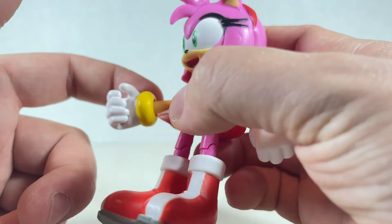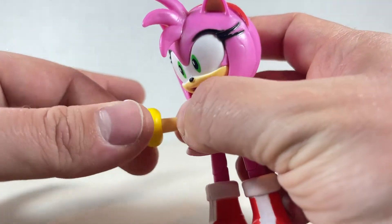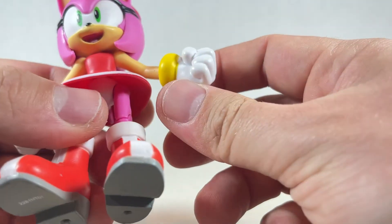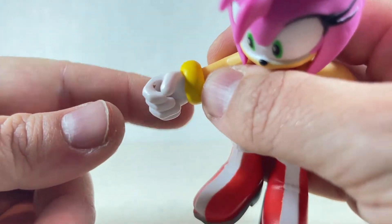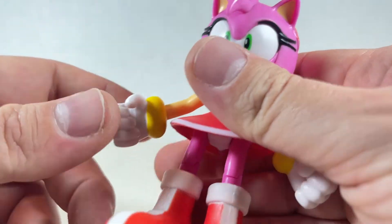She has some good paint on these little wrist gauntlet ring things. I wonder if she wears them to attract Sonic — she knows he likes rings probably. We have a fist hand over here, and also a holding hand for her hammer. Keep in mind if you don't take it out too often, it will get attached and stuck right there, which is kind of a shame.